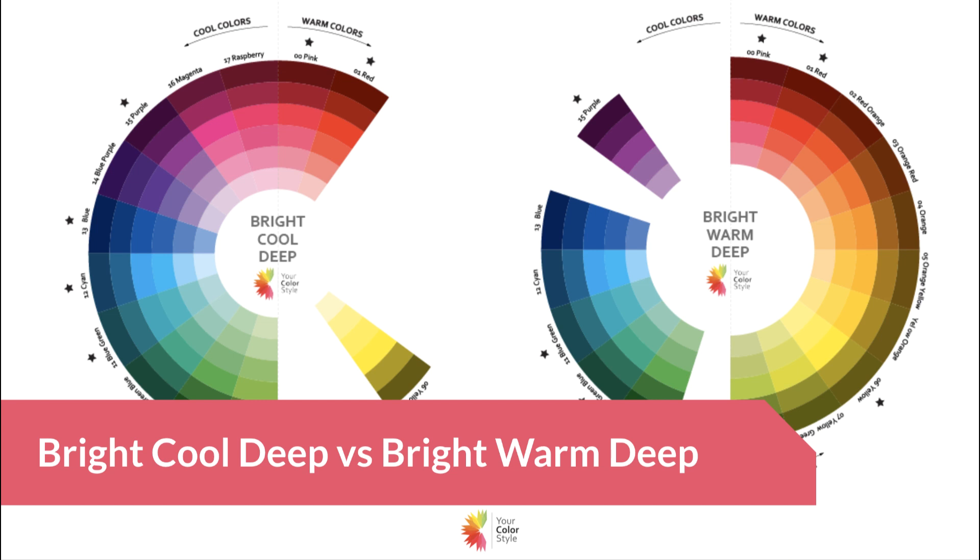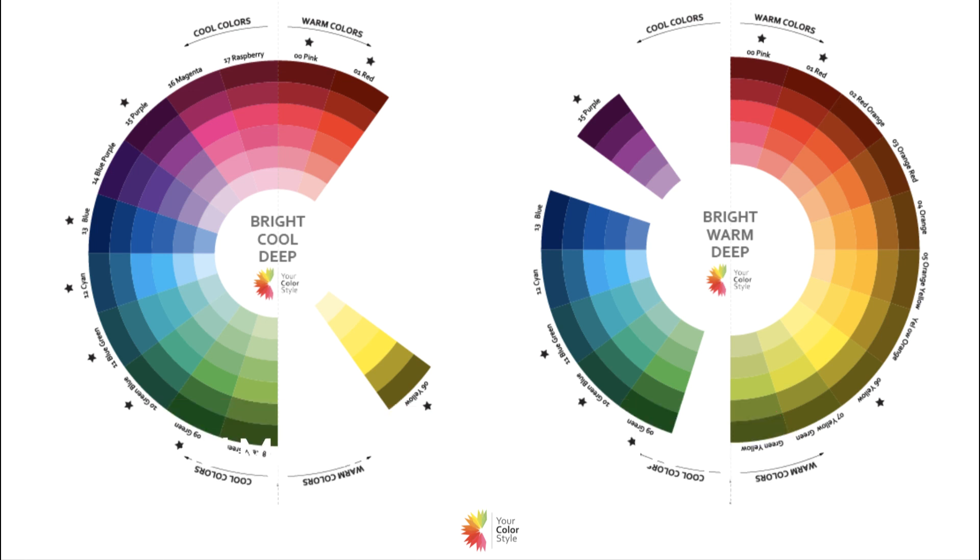Hey, it's Jen Vax with yourcolorstyle.com and in this video I'm going to compare the bright cool and deep color type with the bright warm and deep color type.